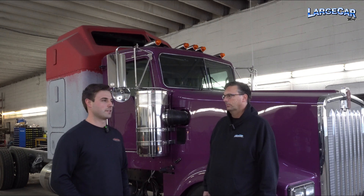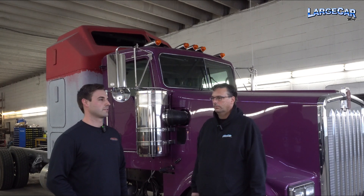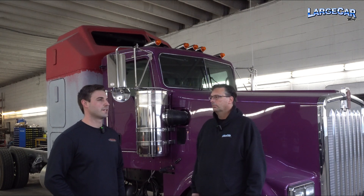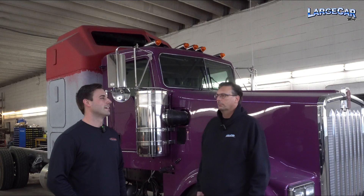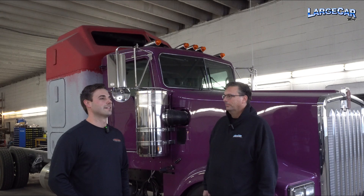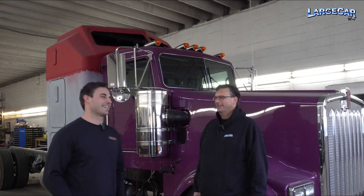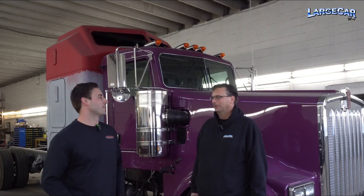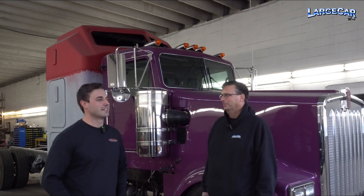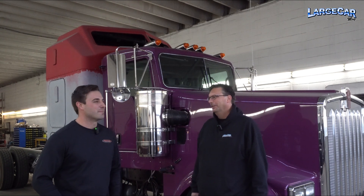I drove truck for about two years when I was 19. Bought a truck and went trucking for about two years — that was just kind of for the experience. I liked driving truck but I knew I wasn't going to do it a long time. Every time I was driving, I was just thinking about building trucks. Literally driving down the road thinking about what all I could do to my truck.